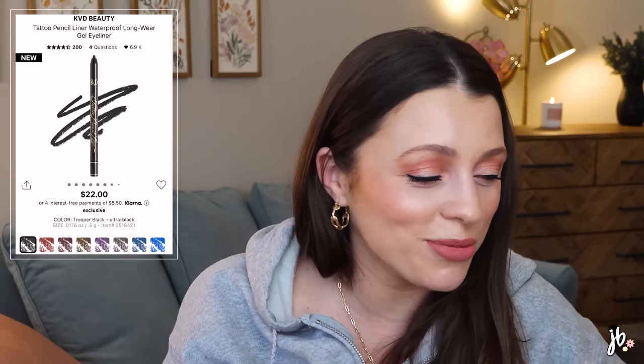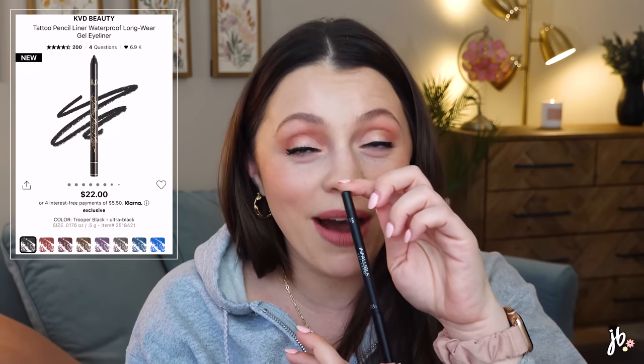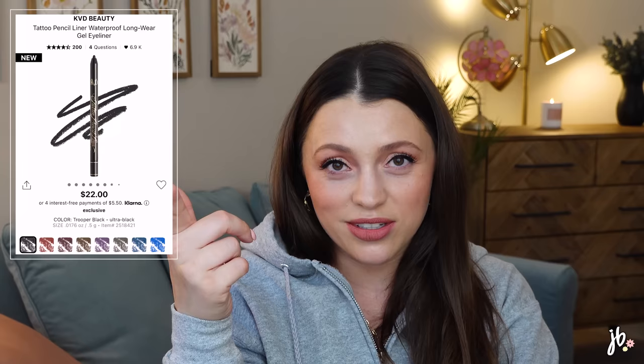KVD Beauty has a Waterproof Longwear Gel Eyeliner, and I am on the hunt for a great waterproof liner. I just tried the L'Oreal Infallible Pro Last Longwear Eye Pencil — I'm wearing it again today — and it's really good. I've been looking for a dupe for the Makeup by Mario one because it doesn't transfer down. The KVD one is no cheaper than Makeup by Mario, but I'm just really into trying all waterproof pencil eyeliners right now. We'll see.